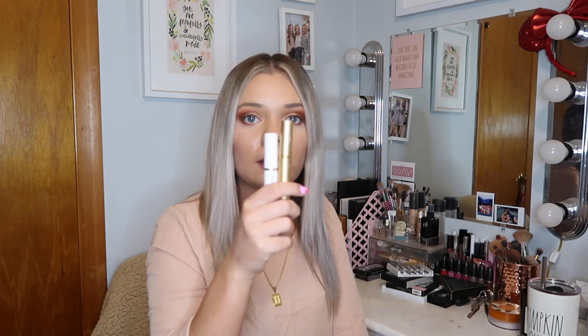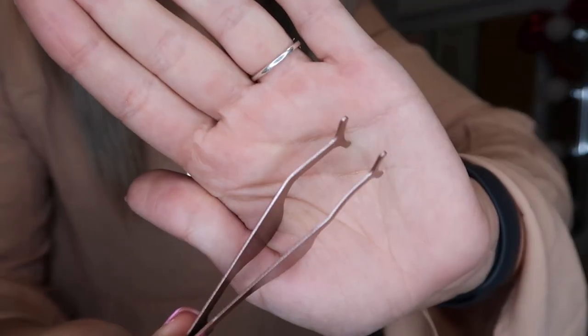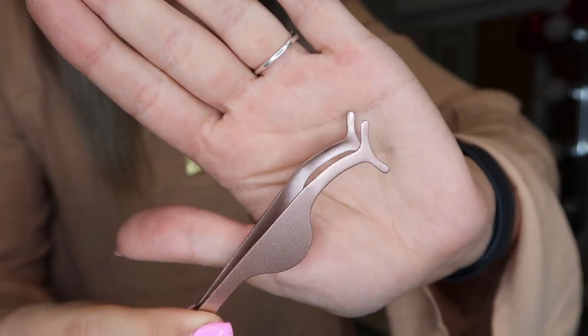I just have the Ardell Lash Grip lash glue and two lash serums — Babe Lash and one by It Works. I also have an eyelash curler, though I don't curl my eyelashes because they go poker straight within a minute. And I have a set of tweezers for eyelashes — I never used tweezers until I got these ones, and they are the best.